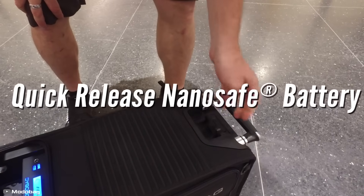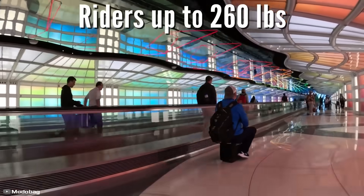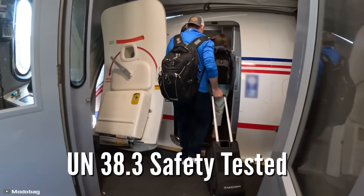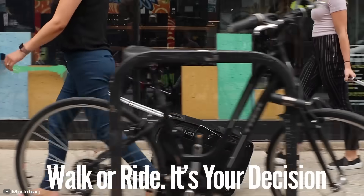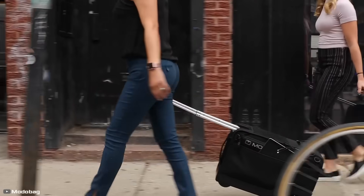It is designed to be carried as carry-on luggage, with dimensions of 22 by 14 by 9 inches. The suitcase weighs 19 pounds and can support a person weighing up to 260 pounds, thanks to its sturdy aluminum frame. The price of this wonder bag is $1,090 US dollars.